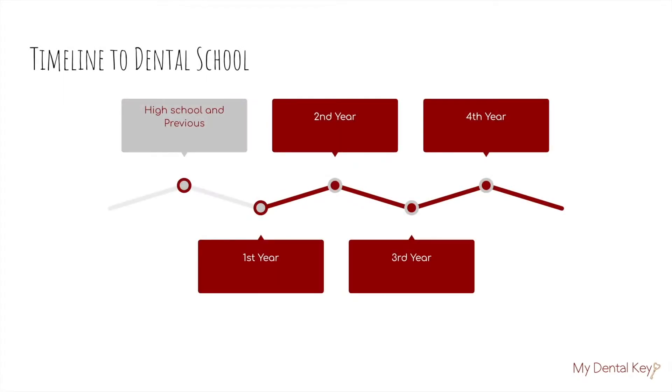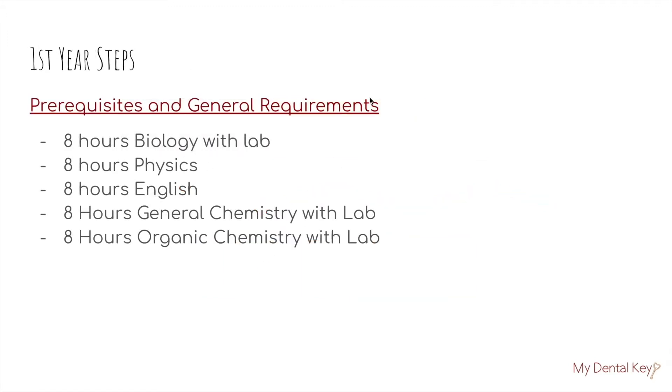Now moving on to talking about what you can do during your first year. It is our recommendation that you form a four-year course plan to help keep on top of dental school requirements as well as your major. The prerequisites and general requirements for dental school tend to be eight hours of biology with lab, physics, English, general chemistry with lab, and organic chemistry with lab. Eight hours is equivalent to two semester courses, or if you're on a quarter system, three quarter courses. Some schools also require a biochemistry course, so if you have a particular dental program in mind, research what those dental schools are looking for.